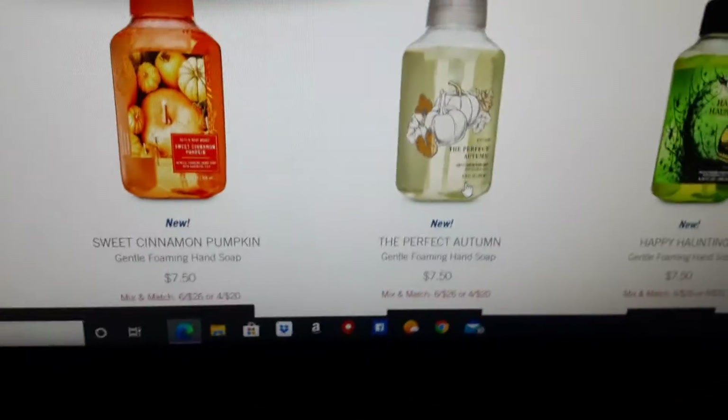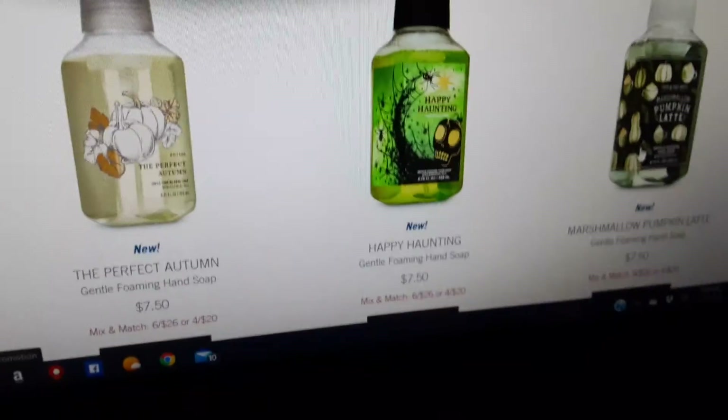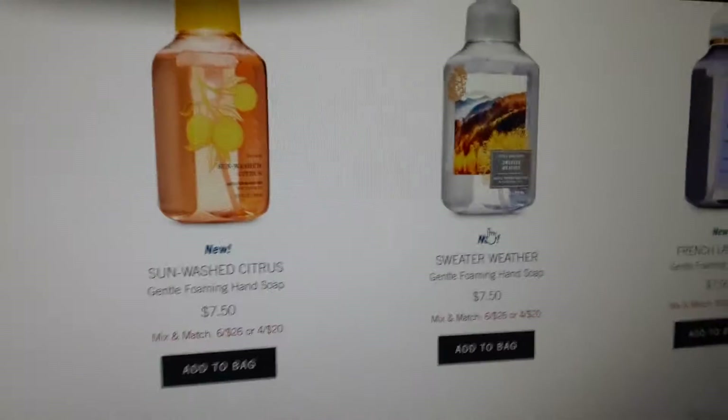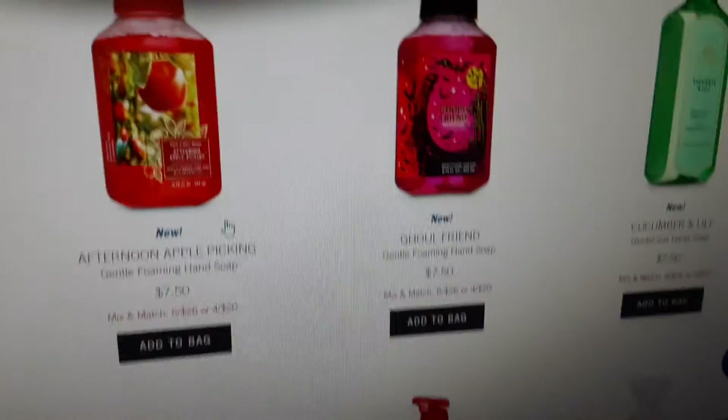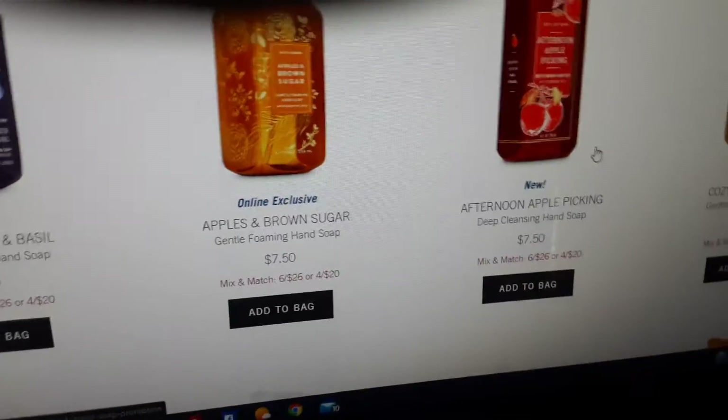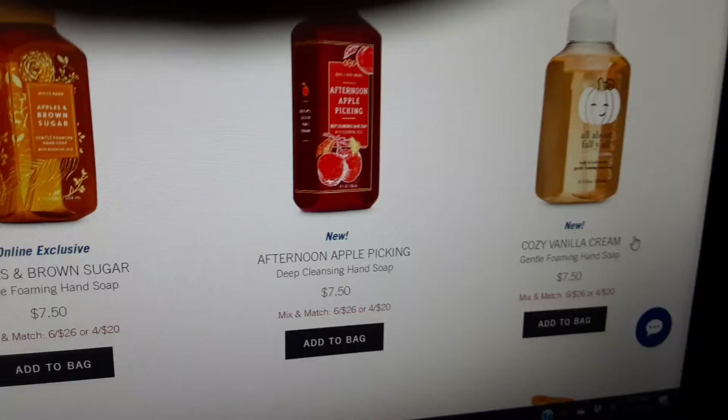Let's go into the hand soaps and see what they have. They have Sweet Cinnamon Pumpkin, The Perfect Autumn, Happy Haunting, Marshmallow Pumpkin Latte, Sunwashed Citrus with new packaging, Sweater Weather, French Lavender, Don't Stop Believing, Afternoon Apple Picking, Blackberries and Basil, Apple Brown Sugar — that looks interesting, I might get that. Another Afternoon Apple Picking, gel hand soap, deep cleansing hand soap, and Cozy Vanilla Cream.